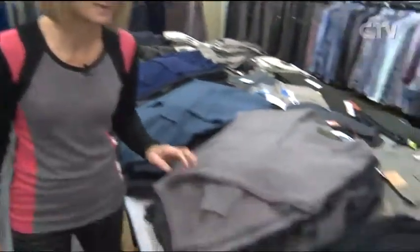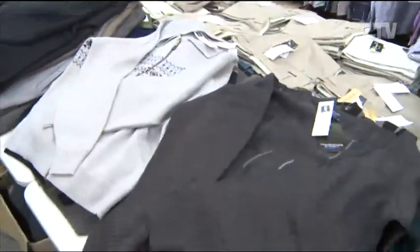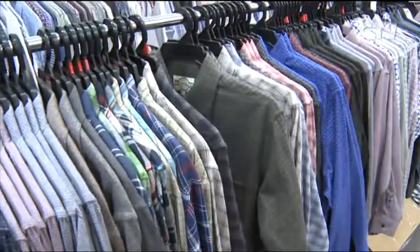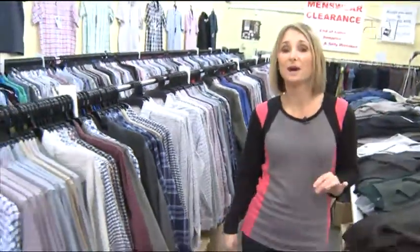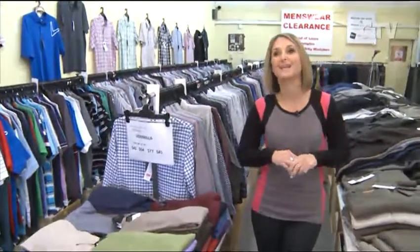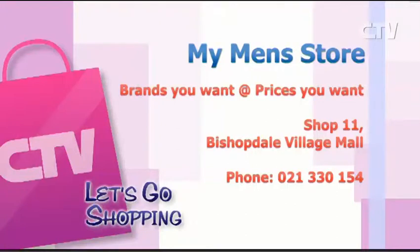More cardigans and the beautiful zips — a whole heap of colours. We've also got the lovely range of vanilla shirts, beautiful merino jerseys, and if you're after hankies, socks and scarves, you've got to come down. It's brands you want at prices you want. Come on down to My Men's Store, Shop 11, Bishopdale Village Mall, open Monday to Saturday.